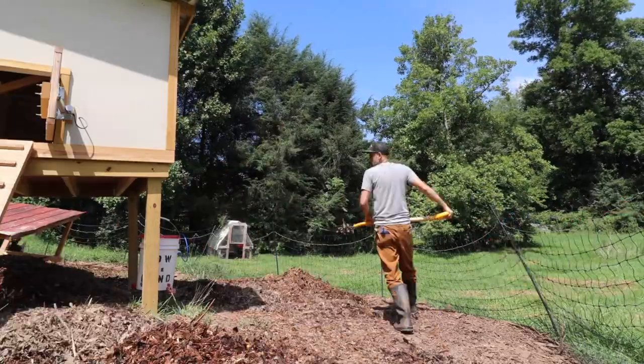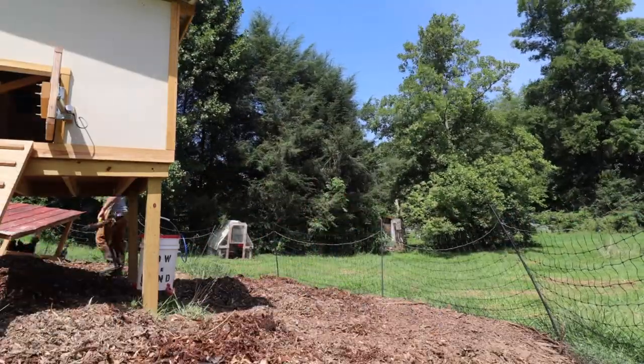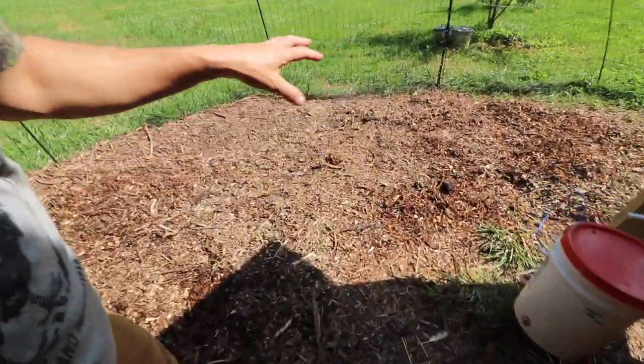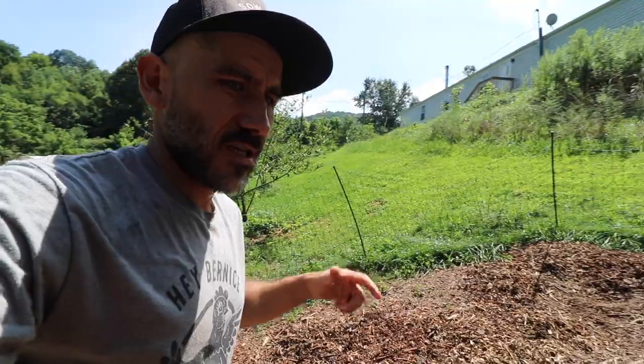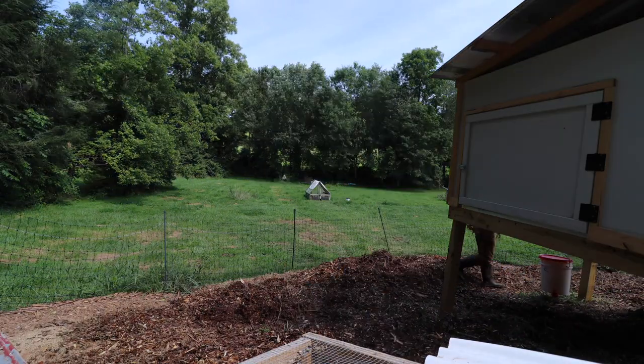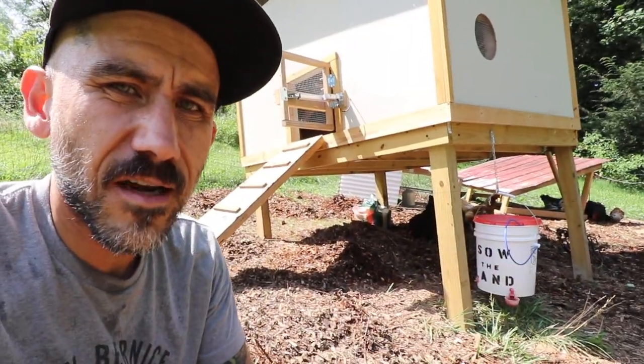Now that we're doing a stationary coop, in order to keep it sanitary you need to bring wood chips in. That'll keep it from getting all muddy, and it'll just be a lot cleaner for the chickens — plus it gives them something to do. And then over time, with the poop and the wood chips, we are creating compost at the same time.